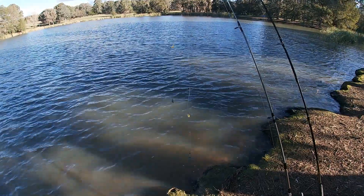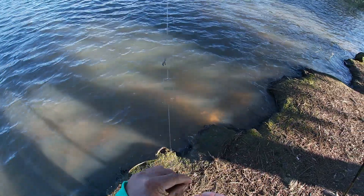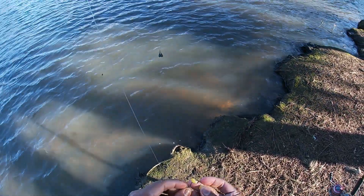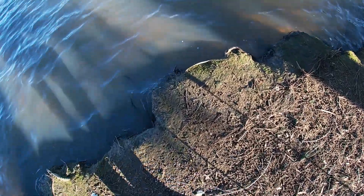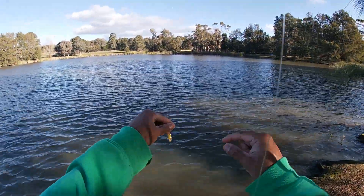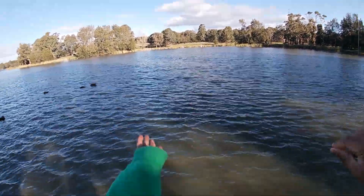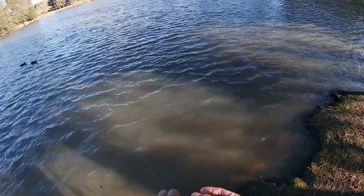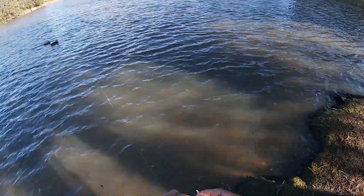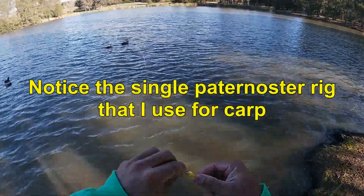I'm just going to change over my corn here — just a couple of bits on. Don't crowd the hook, that's the key. I never go more than two bits. That'll do us — can't lose any bits of corn. Two or three bits of corn, no more, and don't crowd the hook. Leave that hook nicely exposed.